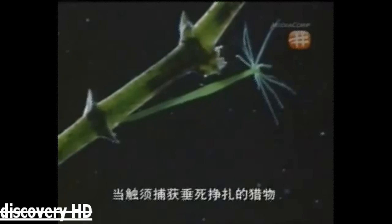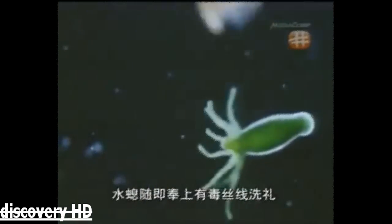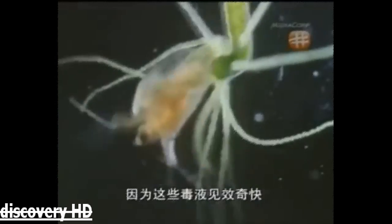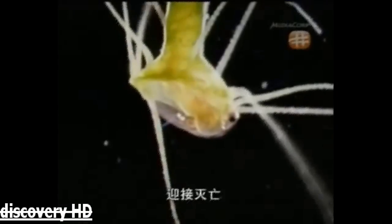When the tentacles entrap a struggling victim, they'll guide it into the hydra's open mouth. It's when a prospective meal swims past and accidentally touches a tentacle that the hydra showers its victim with poisonous threads. The venom they discharge is thought to act on the nervous system, because it is so fast working. Once caught, this cyclops is quickly paralyzed before being brought to the hydra's primitive digestive center and devoured.